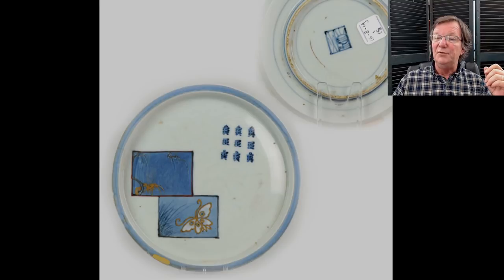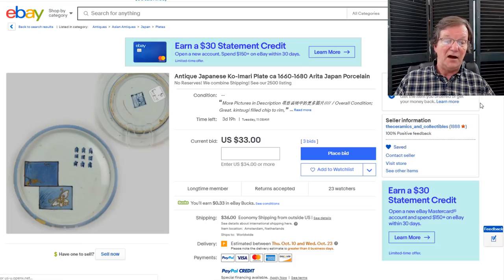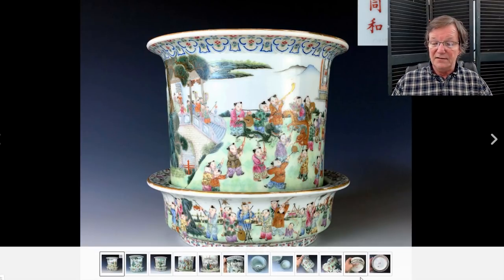Then there's this Japanese Arita dish — Kosometsuke — from the 17th century, specifically the 1680s. Beautiful condition. It's got three days to go and is up to only $33. That's a nice pattern. If you like early Japanese stuff, check that out — it'll be in the newsletter.